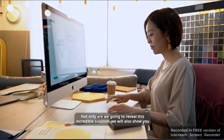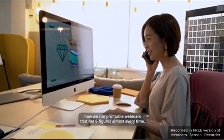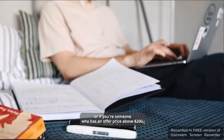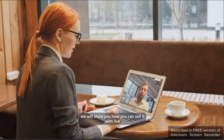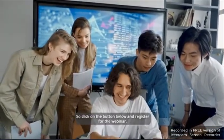Not only are we going to reveal this incredible solution, we will also show you how we run profitable webinars that net 6 figures almost every time. If this is something you would like to do in your business, or if you have an offer priced above $200, we will show you how to sell it with live or pre-recorded webinars and achieve conversion rates of up to 50%. So click on the button below and register for the webinar.